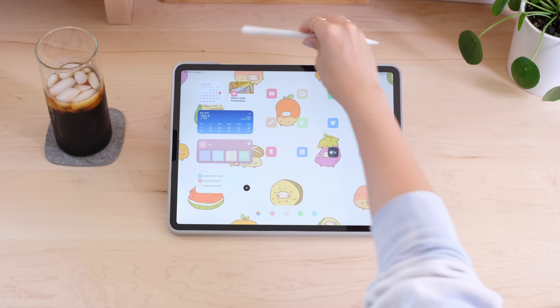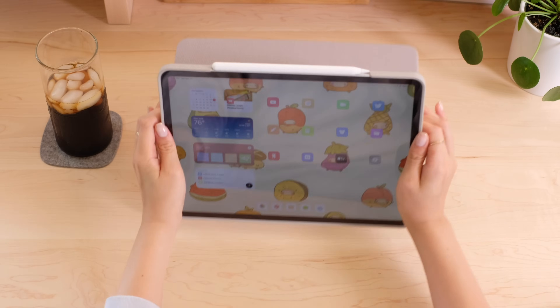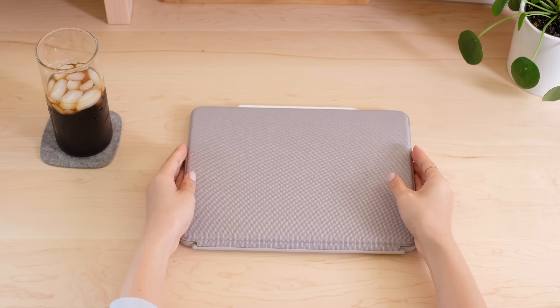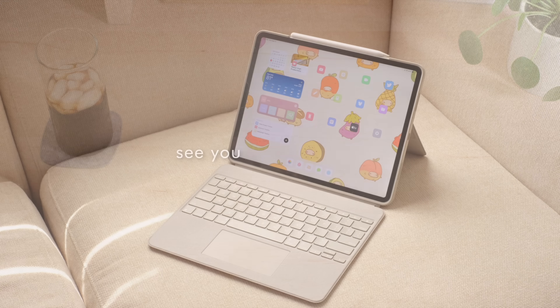As always, thanks so much for tuning in. Share your thoughts below, like this video, and subscribe for more desk setup, aesthetic tech, and design and code content. See you in the next one!